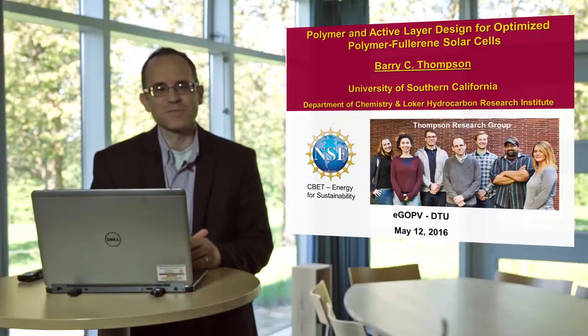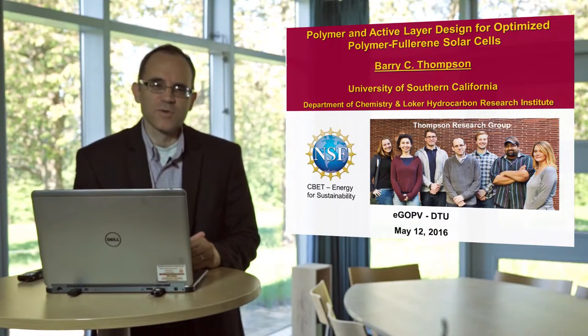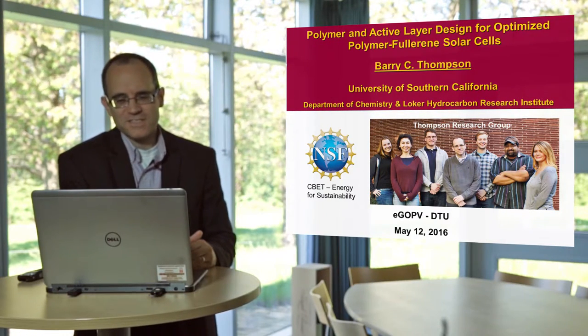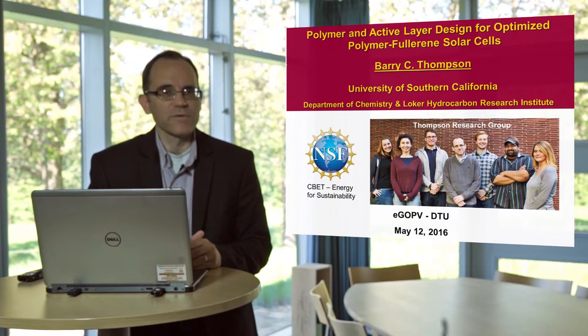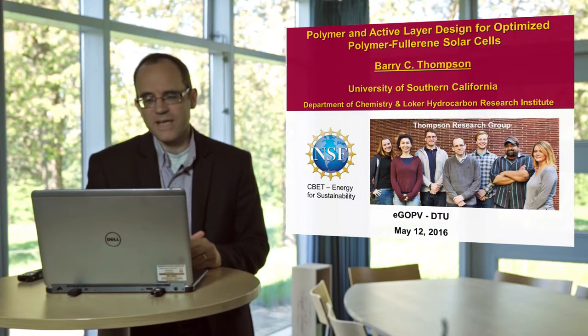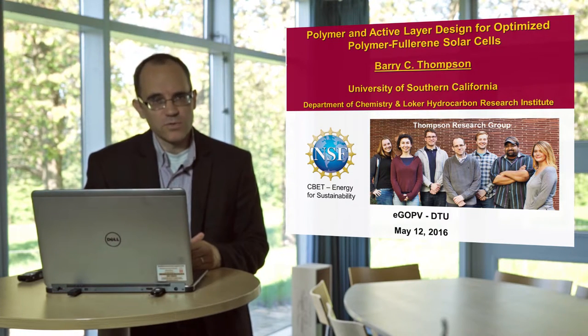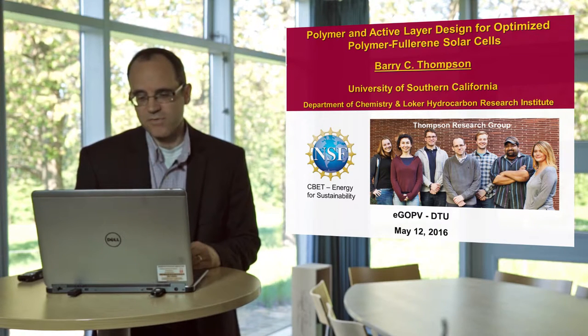Hello, my name is Professor Barry Thompson and I'm from the University of Southern California. It's a real pleasure to be here at the Rizzo campus in Denmark today and have a chance to talk to you about our research in the area of polymer fullerene solar cells. Hopefully today I'll be able to tell you a little bit about our strategy for developing new polymers and how we use those to optimize solar cell devices.